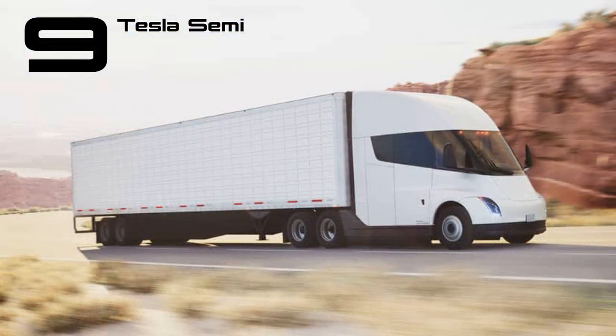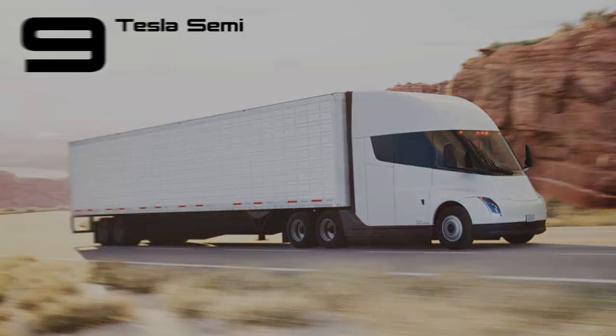The Tesla Semi is Tesla's concerted attempt to change the world of trucking. Pepsi is getting the first batch of production models, which will have a range of over 500 miles and can be charged at 1,000 kW if you can plug straight into a power station.